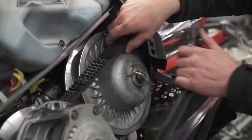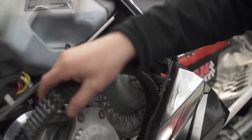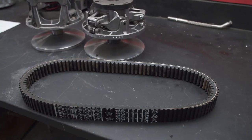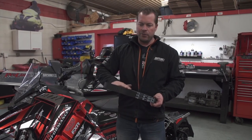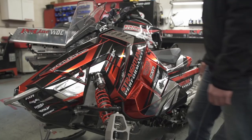I'm Jason with Straight Line Performance. Today's tech tip is going to be about belts. We're going to talk about what you need to do to make that belt last, perform, and basically get the longevity that you want out of it. Belts are an oil-based product — petroleum. So it is really critical when you buy a new belt, use a nice soap and water, clean them, dry them, and then put them in your machine.